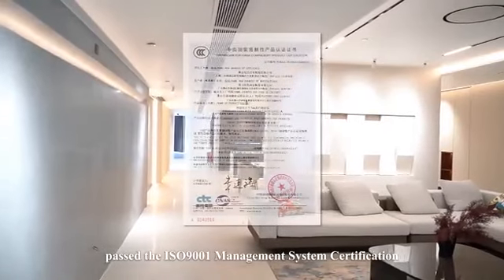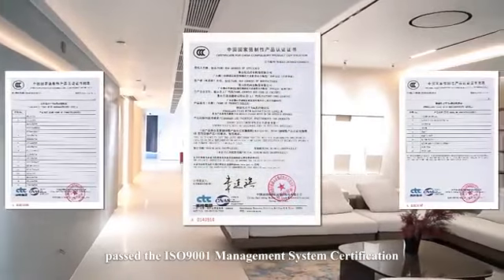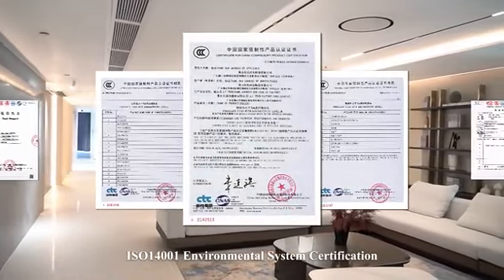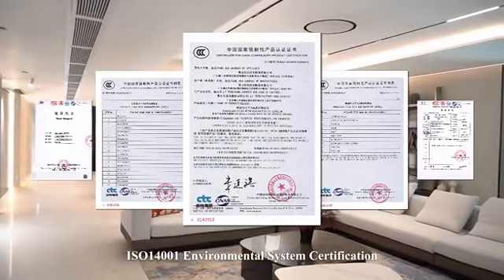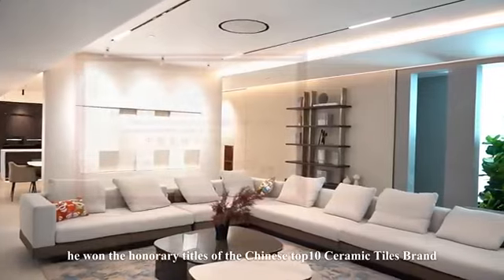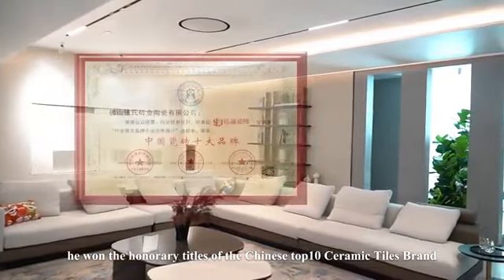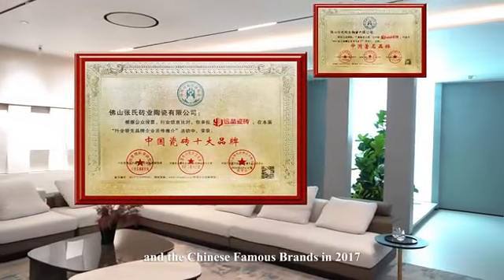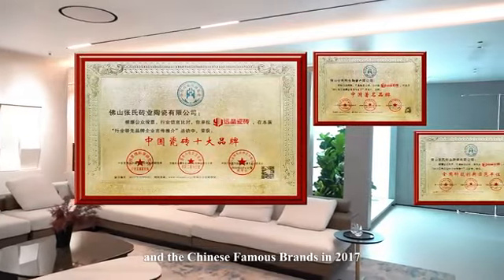The company has passed the ISO 9001 Management System Certification, ISO 14001 Environmental System Certification, and Product Quality 3C Certification. It won the honorary titles of Chinese Top 10 Ceramic Tiles Brand and Chinese Famous Brand in 2017.